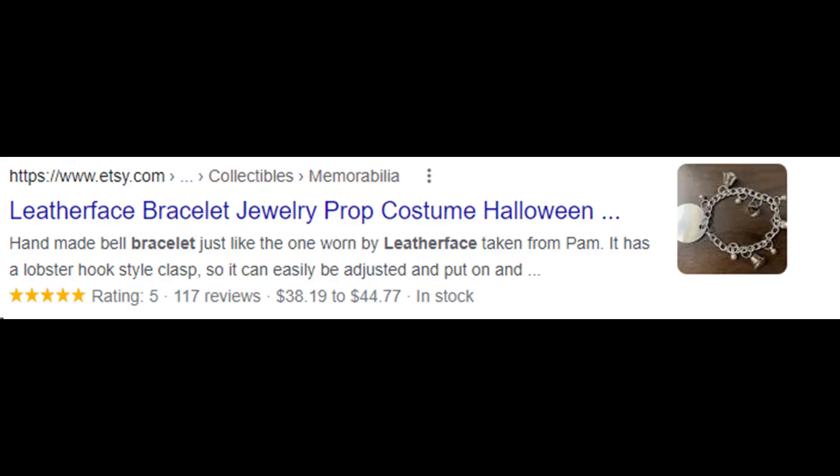That pretty much covers the Leatherface cosplay. If you want to take it a little bit further, you can also find on Etsy a replica of the bracelet that Leatherface wears — that he took from one of his female victims. If you really want to do it right, Gunnar Hansen's role as Leatherface, according to IMDb, marked the first and only time that he shaved off his beard and he never shaved it again. Well, that's my Leatherface cosplay video — I hope you enjoy it.